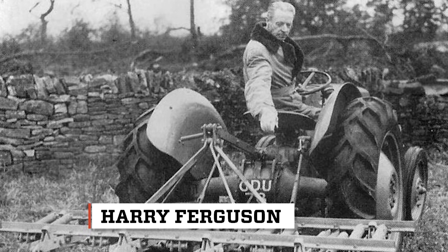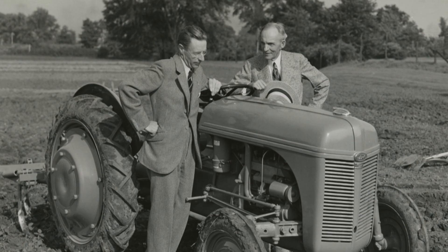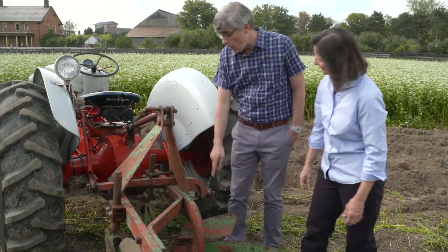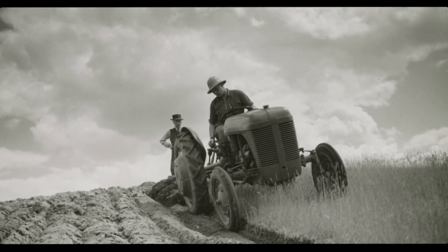Ferguson demonstrated his innovation for Henry Ford. The two shook hands and became partners. The three-point hitch is quite literally three points — one, two, three. It helped keep the machinery in the ground.